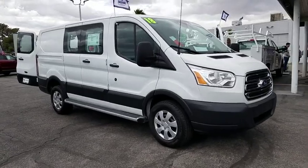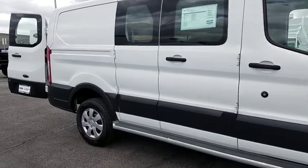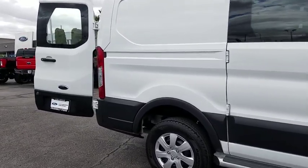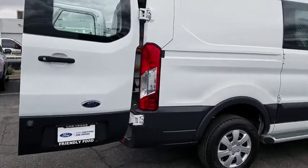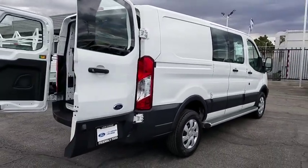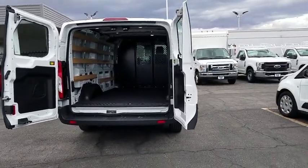The 2018 Ford Transit 250. The Transit 250 comes in numerous configurations, impressive payload, and towing capacity. It is comfortable and easy to drive. This vehicle has less than 15,000 miles. Here are some of this vehicle's great options.